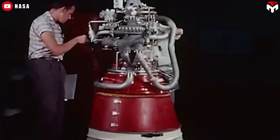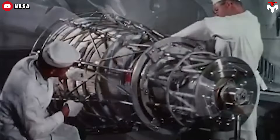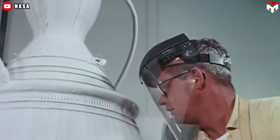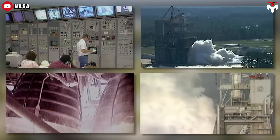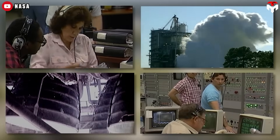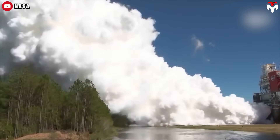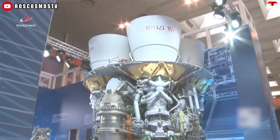Rocket engines are widely regarded as the most challenging components to design and build in the aerospace industry, due to a combination of complex engineering requirements and extreme operating conditions. The intricacies involved span several scientific disciplines, including fluid dynamics, thermodynamics, mechanical engineering, and chemical engineering. One of the primary challenges is optimizing the engine's performance, which is crucial for achieving the desired thrust and efficiency. This involves selecting the right fuel-oxidizer combinations that yield lightweight exhaust molecules, which enhances exhaust velocity and specific impulse — the measure of how effectively a rocket uses its propellant.